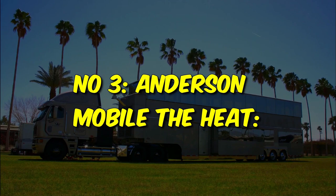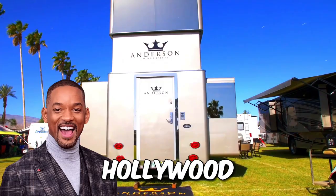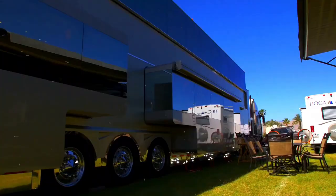Number 3: the Anderson Mobile 'The Heat' — a motorhome designed for none other than Hollywood legend Will Smith. This mammoth on wheels is a two-story luxury oasis, boasting a whopping 1,200 square feet of pure extravagance.